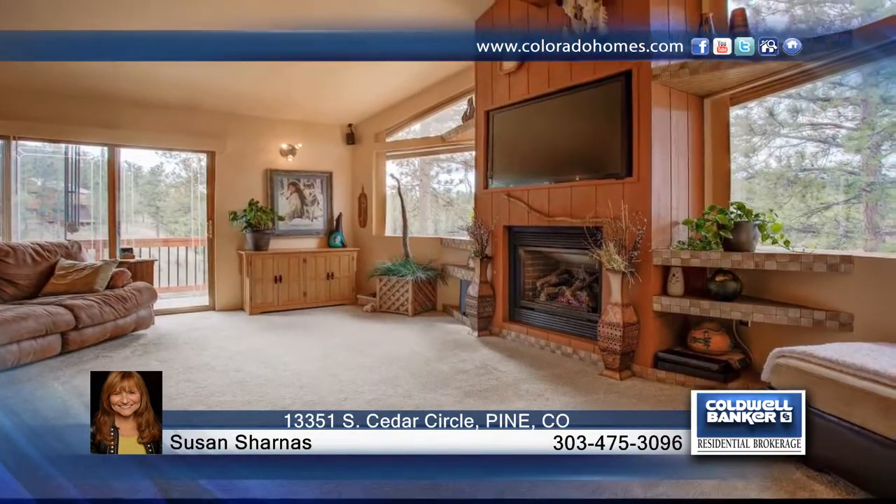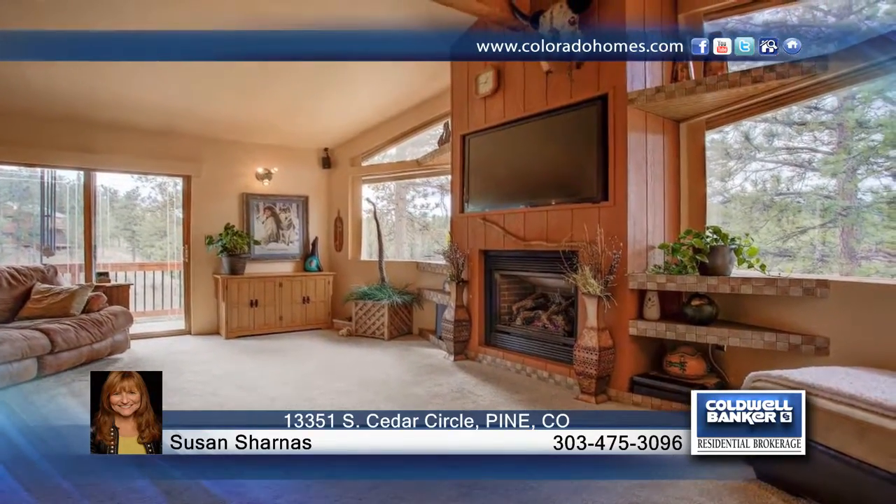Boasting amazing views of Mount Evans and Rosalie from the large windows, this true ranch-style home offers spacious main floor living. Features include stunning rock fireplaces, newer carpet, and an expansive sunroom offering a multitude of options.